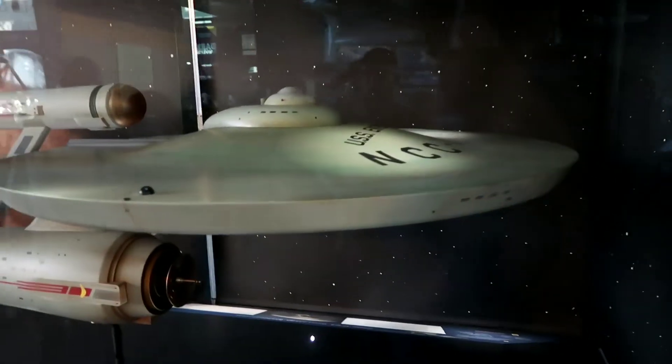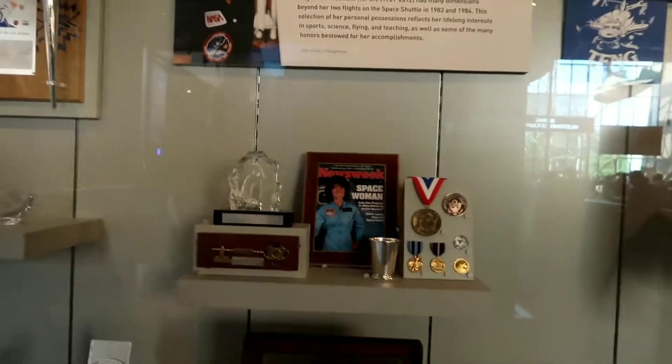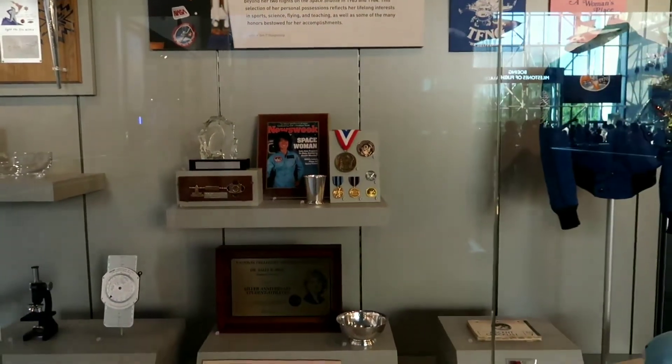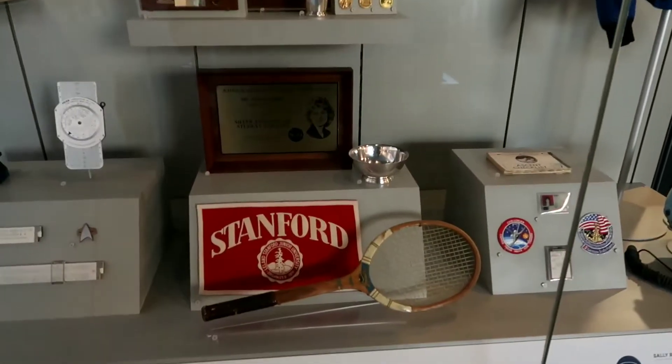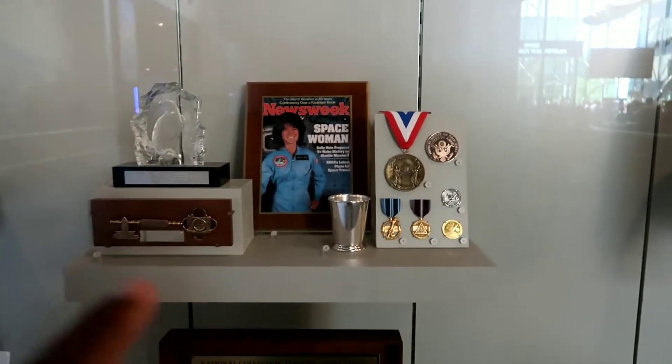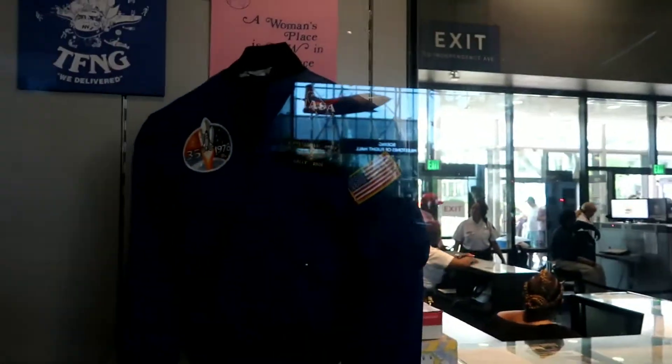They've got a nice exhibit of Sally Ride right here. Sally Ride was a teacher who flew on the Challenger in 1983 — yes, she was on the Challenger, I was 100% right.